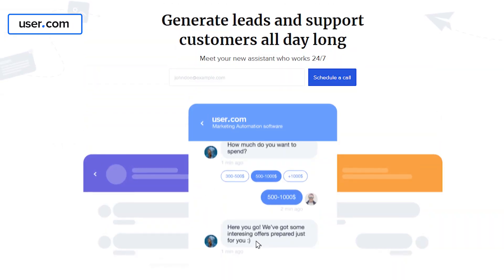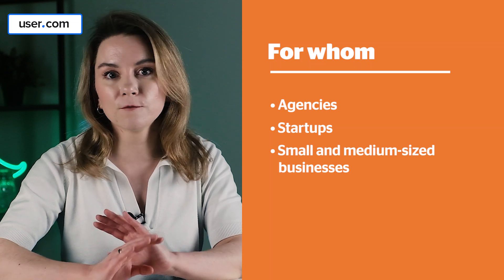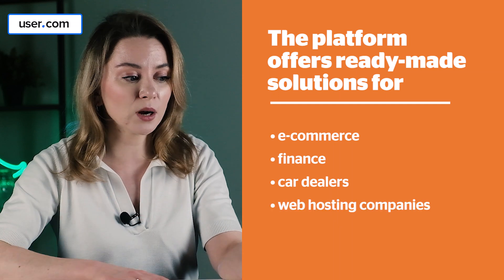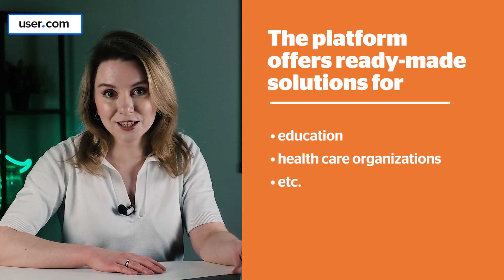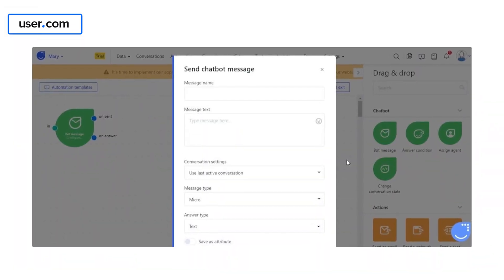User.com has gained popularity around omnichannel communication and user tracking. It's a nice toolkit for marketing, sales, and support teams. User.com can be integrated into a variety of businesses — either e-commerce or finance, car dealers, web hosting, real estate, travel, education, healthcare organizations, etc. It is a tool for all. The chatbot of User.com can offer possible answers as buttons.